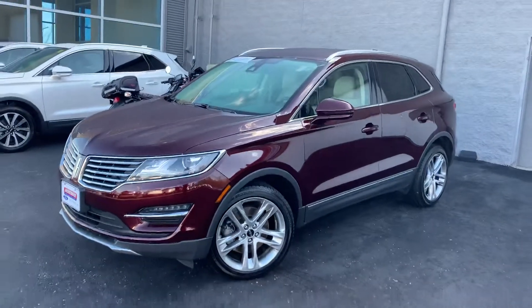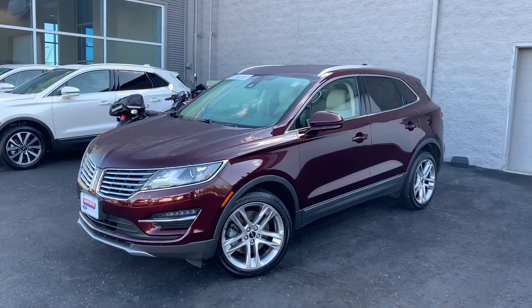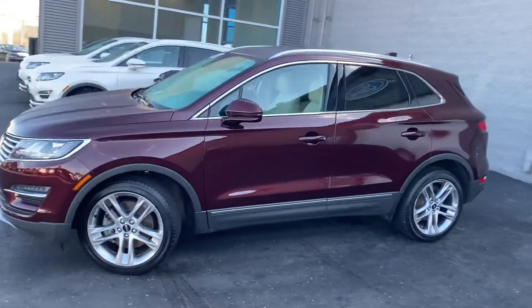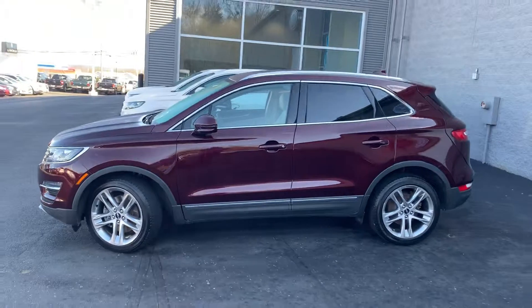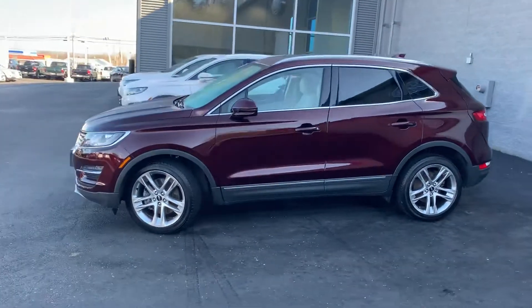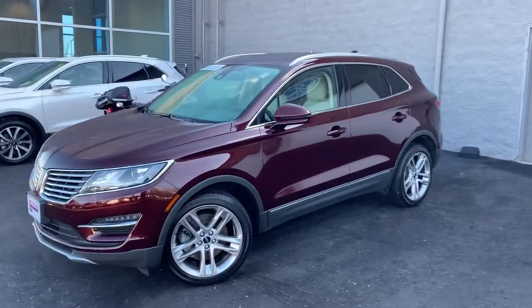If you have any questions or you'd like to schedule a test drive, please give me a call. My cell phone number is 330-281-3756. Just ask for Gage down here at Montrose Ford Lincoln of Alliance. Thanks!